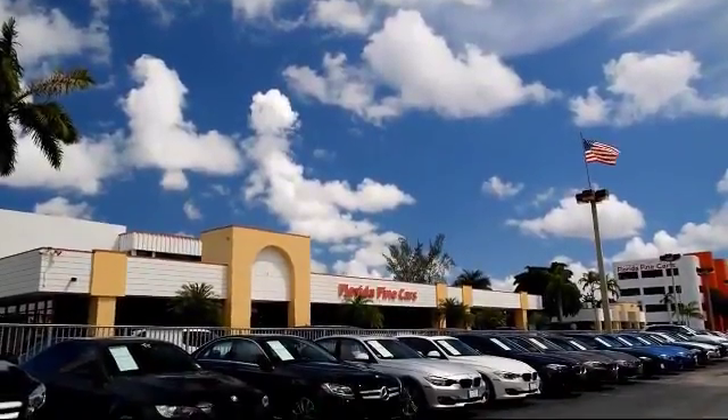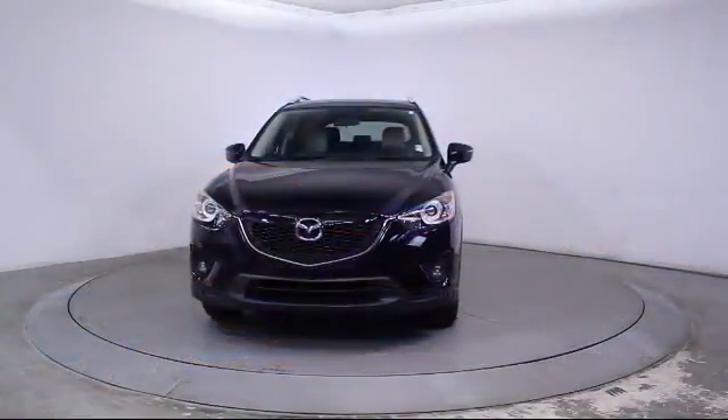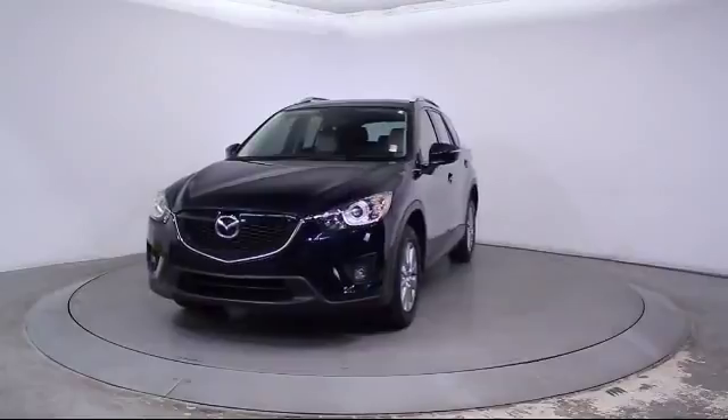Welcome to Florida Fine Cars, South Florida's premier automotive dealer. Here's a look at another one of our vehicles from our massive selection, and it comes equipped with the following features.